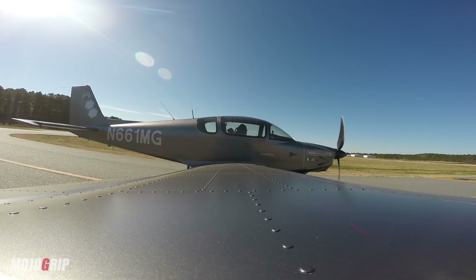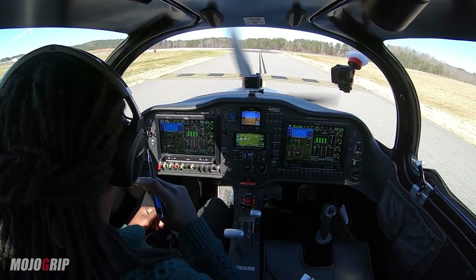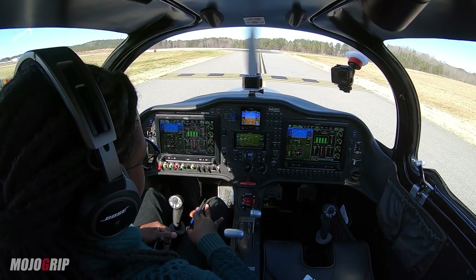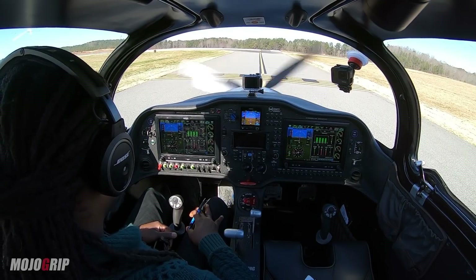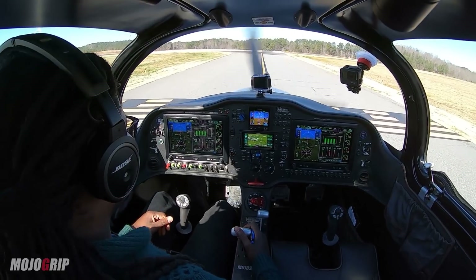Gwinnett Tower, Sling 661MG is holding short runway 25. Tower confirms: hold short runway 25 for landing traffic. Holding short, 1MG. The next thing for me with this plane is to learn how to use these instruments, and more particularly my autopilot — it's part of my instrument training to know how to use all of this equipment. November 661MG, Gwinnett Tower — on course southwest runway 25, cleared for takeoff. Runway 25, cleared for takeoff, 1MG. We got our takeoff confirmation — let's go.